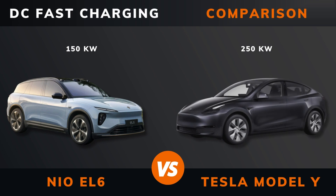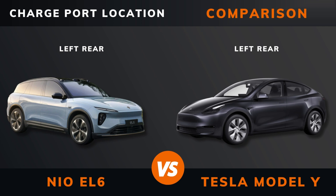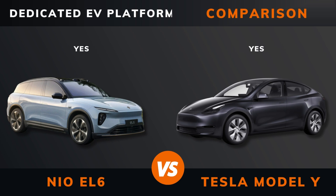DC fast charging. DC CCS port. Charge port location. Dedicated EV platform.